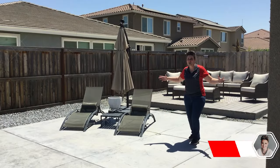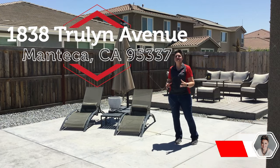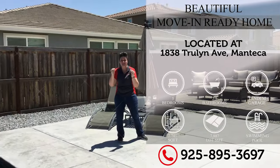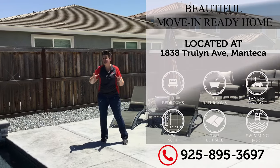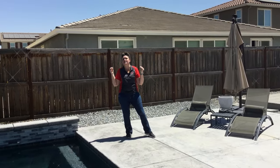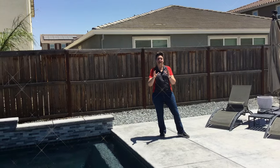Welcome to our listing here at 1838 Truland Avenue right here in Manteca. We have for you a five-bedroom, two-and-a-half-bathroom, newer, phenomenally stunning home waiting for you. This home is just over 2,700 square feet with just over a 7,800 square foot lot. This home has so many special features that you need to check out.